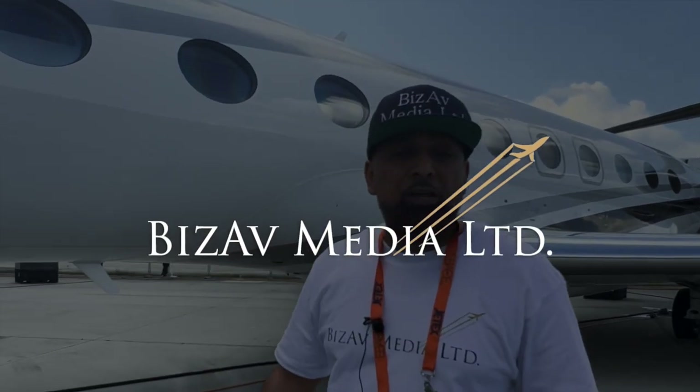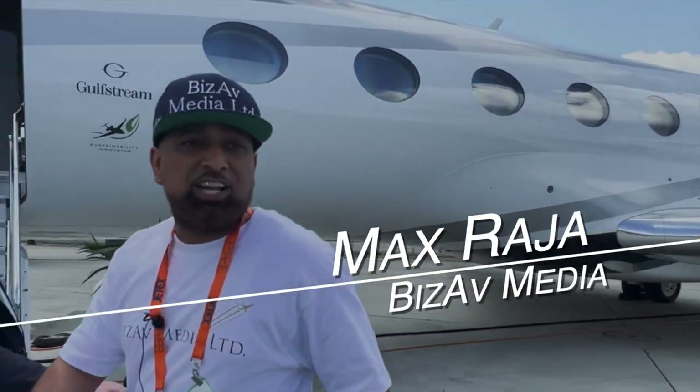I'm here at the Gulfstream stand at the static display at EBACE in Geneva. I'm going to check out this beautiful G700 with Troy, the Director of Interior Designs. Let's get it!